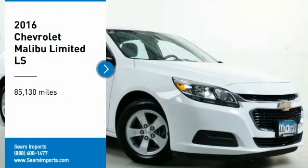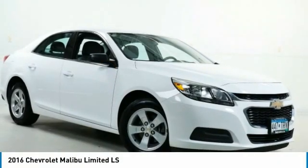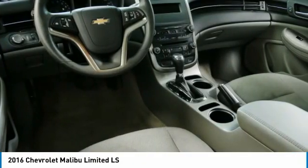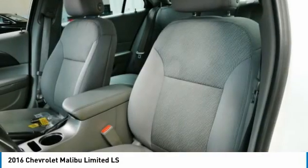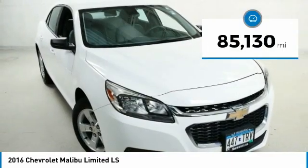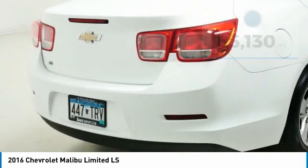Looking for the right vehicle? Check out the 2016 Malibu. A combination of performance and fuel economy, the Malibu is a great commuting car. This vehicle has less than 90,000 miles. Here are some of this vehicle's great options.